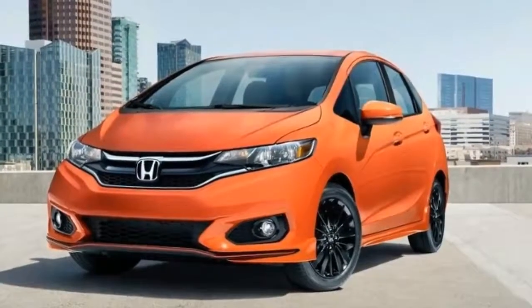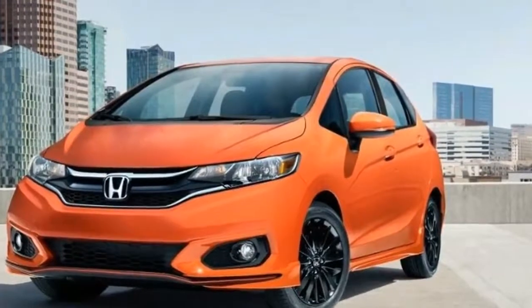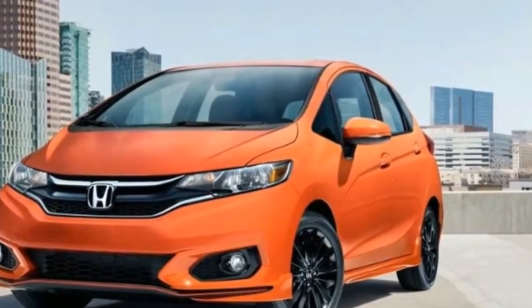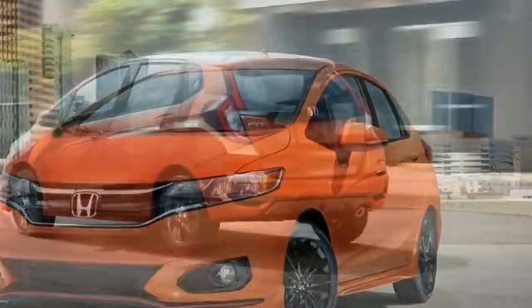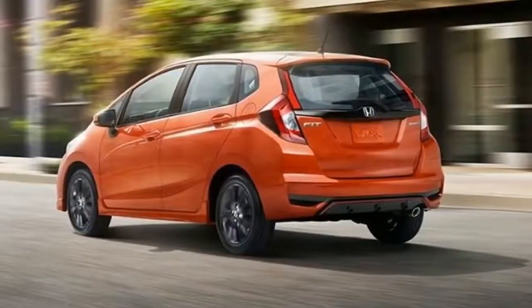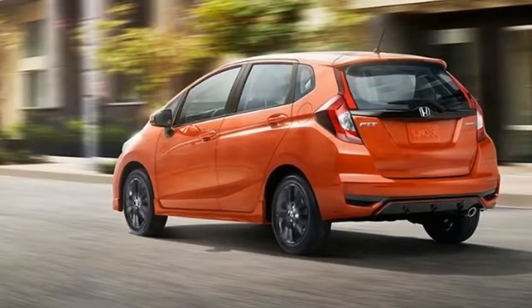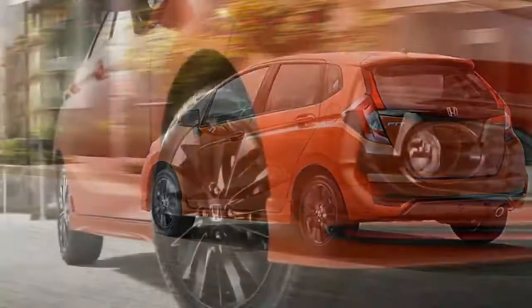The refreshed 2018 Honda Fit goes on sale today with a host of updates, including a new Sport trim, updated color palette, and Honda Sensing safety tech available on all trims. New models start at $17,065, just $100 more than last year's base Fit.